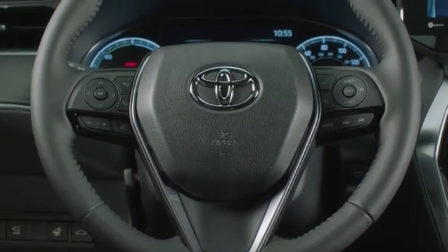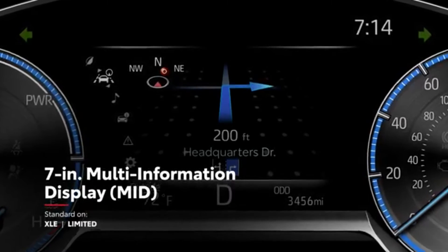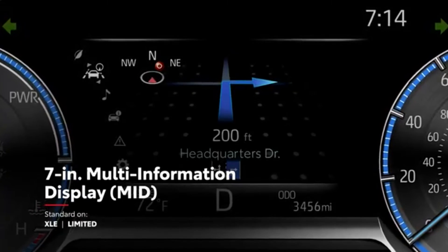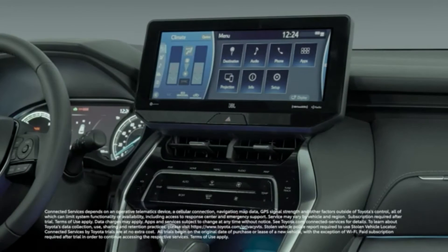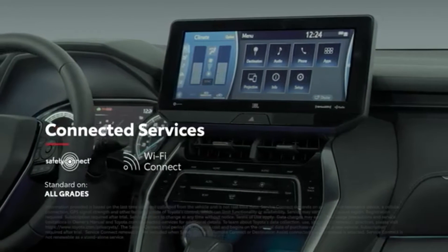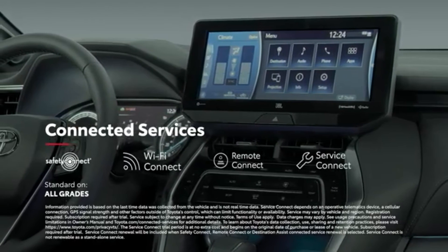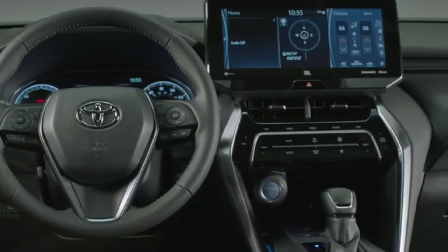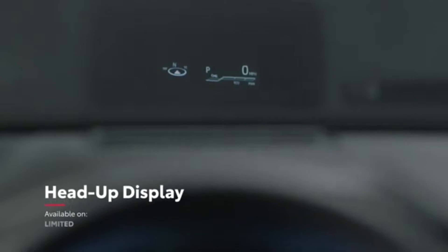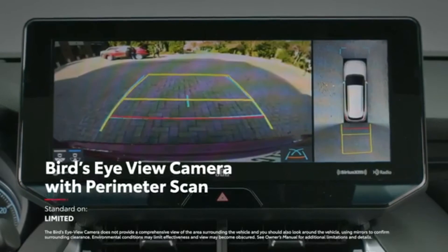The available audio multimedia display isn't the only large-screen option, though. There's also an available 7-inch multi-information display that helps ensure all key driving information is easy to see and understand. Venza also comes standard with trials to Toyota's full line of connected services, including Safety Connect, Wi-Fi Connect, Remote Connect, and Service Connect, which provides maintenance reminders to both dealer and driver. Technology can also be seen in Venza's standard convenience features, like its four USB charge ports, as well as available features like a head-up display, digital rear-view mirror, Qi wireless smartphone charging, and bird's-eye view camera with perimeter scan.